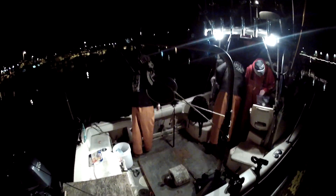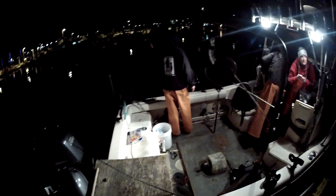We're back down here in Monterey, California. We're going to be targeting today rockfish, lingcod, and we've got a good report. Some guys are getting some ocean whitefish down towards Big Sur, so we're going to give it a try today.